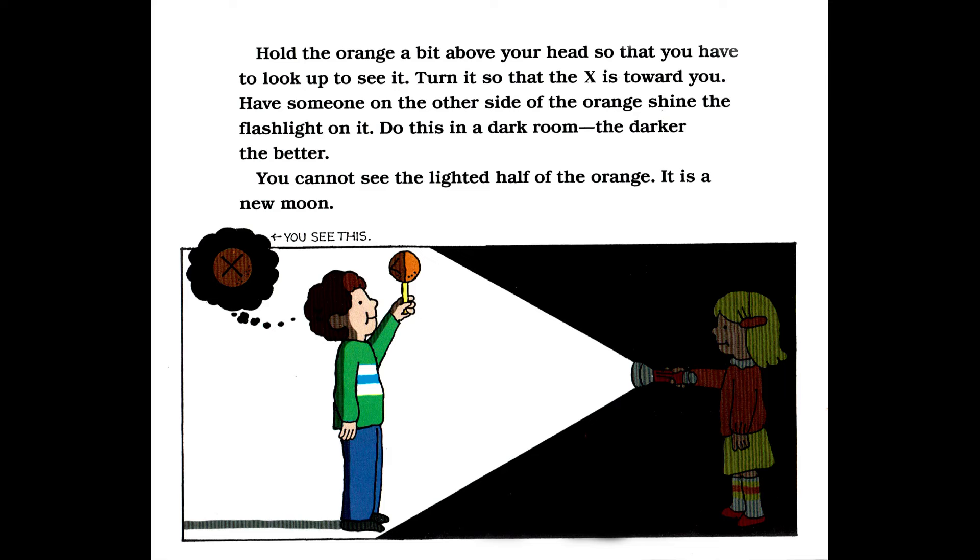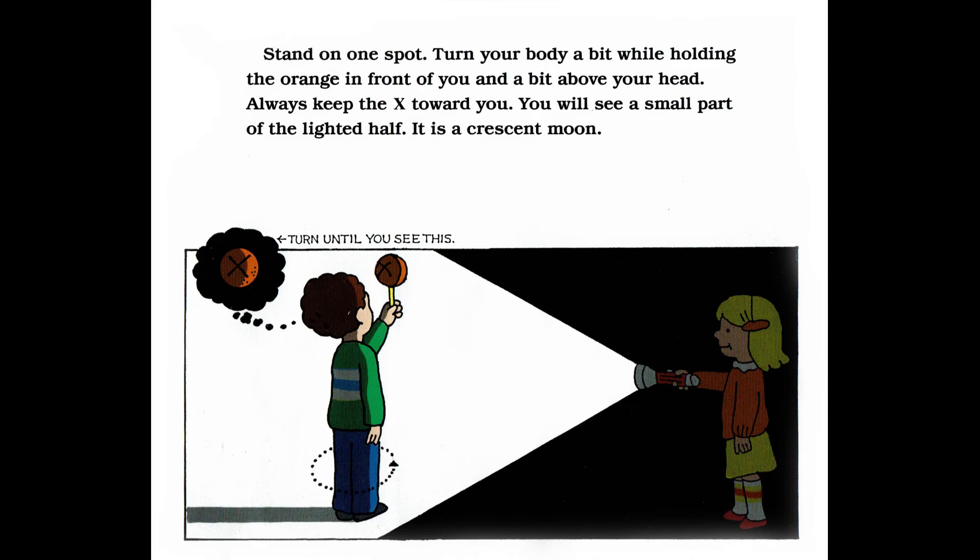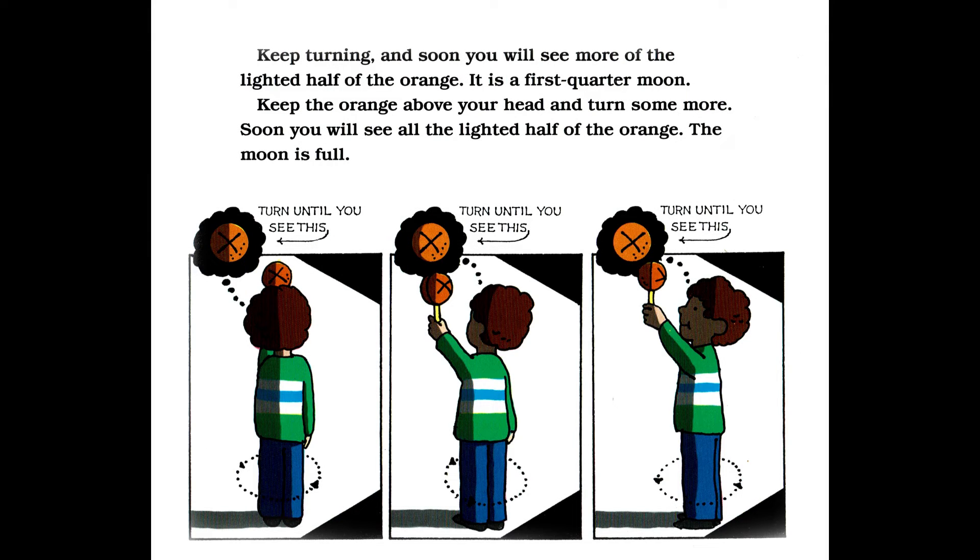You see this. Stand on one spot. Turn your body a bit while holding the orange in front of you and a bit above your head. Always keep the X toward you. You will see a small part of the lighted half — it is a crescent moon. Turn until you see this. Keep turning and soon you will see more of the lighted half of the orange — it is a first quarter moon. Keep the orange above your head and turn some more. Soon you will see all the lighted half of the orange. The moon is full.